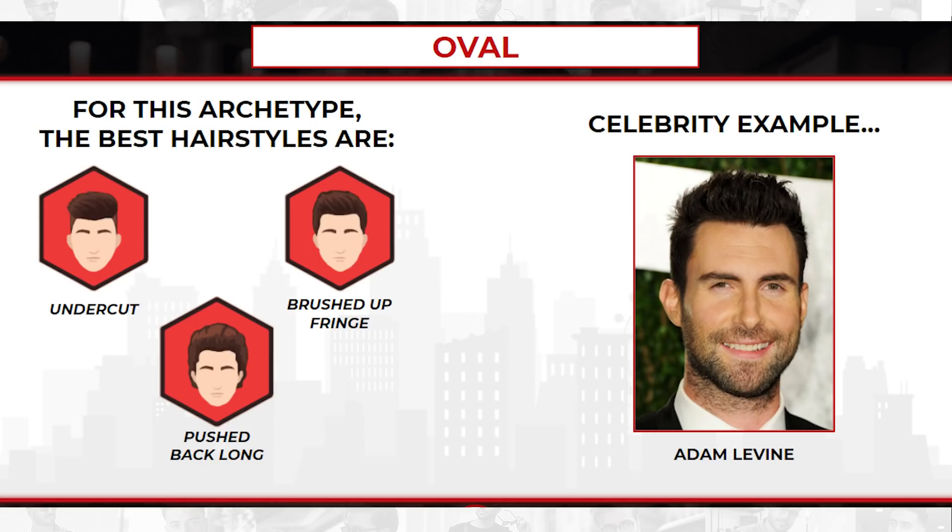Let me just get this out of the way — there's no bad face shape. No matter what you find out, there are hairstyles that will suit you really well. For example, if you have an oval face shape, you might want to try an undercut, a brushed up fringe, or longer hair pushed back. But I have a very square face shape, so you can clearly see that one hairstyle does not look as good on me as another because of my face shape. Keep your eyes peeled and hit that subscribe button below because the long face shape and hairstyle video is coming very, very soon.